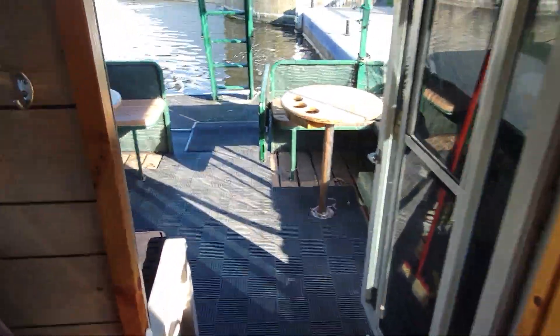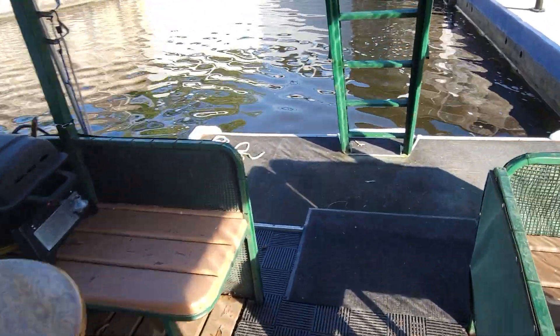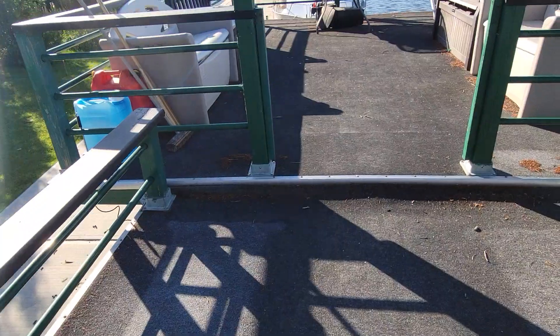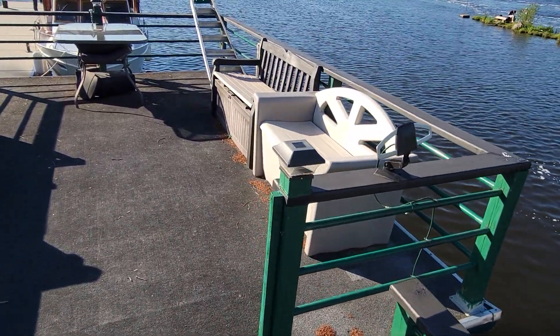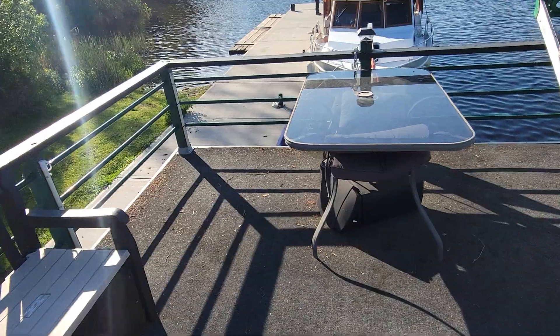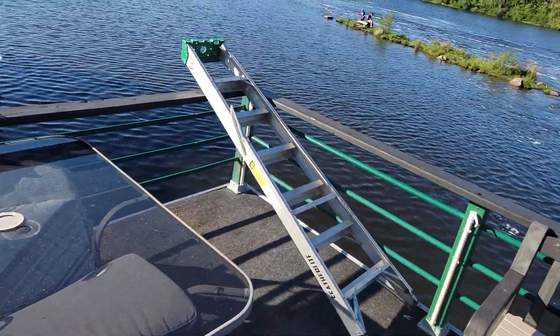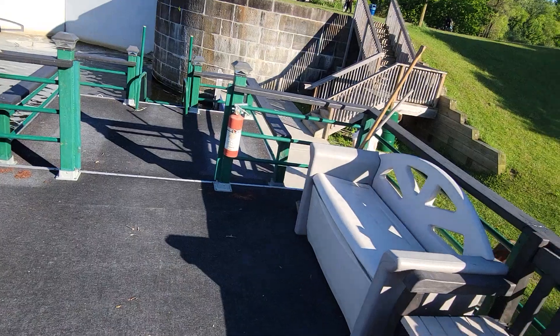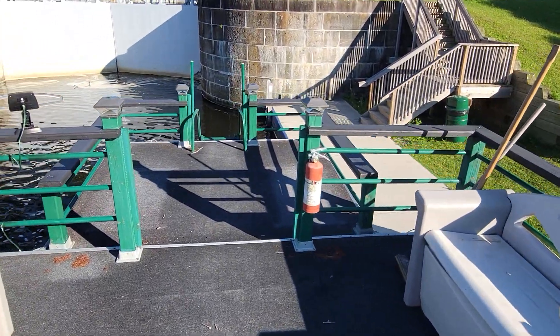This is my favorite part of the boat. This is an incredible deck. I can't wait to decorate this thing. Some kids fishing over there. Really cool deck up above.